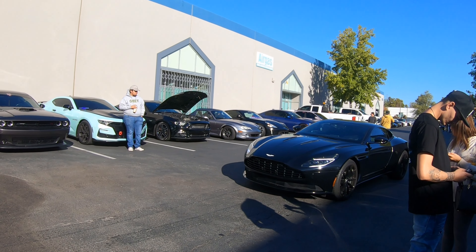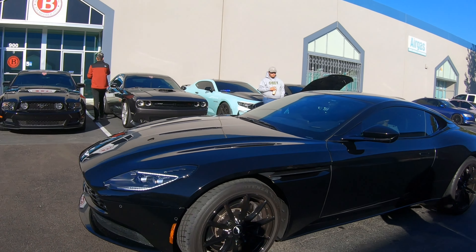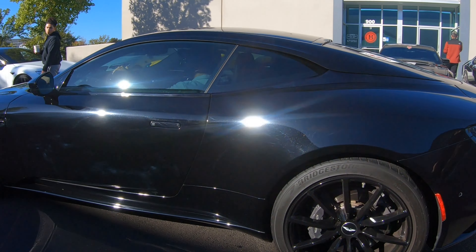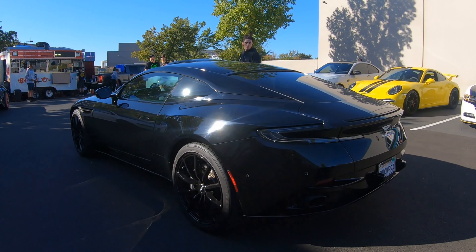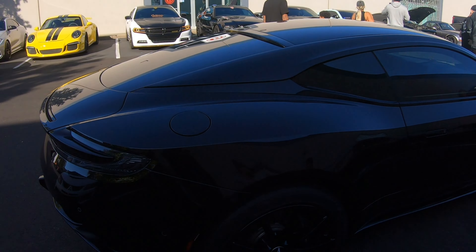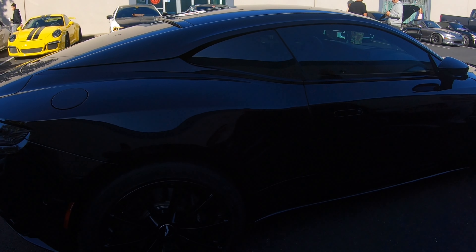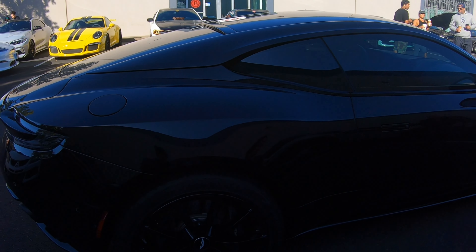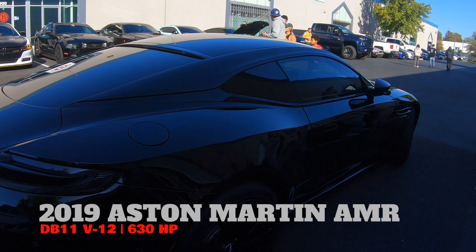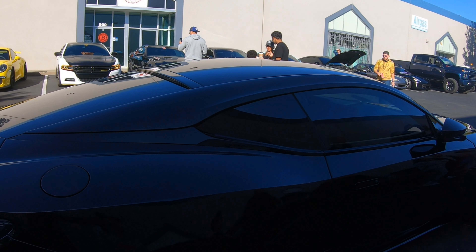Let's get started. So what year is it? Aston Martin AMR DB11. This is the V12. Beautiful car. This is a 634 horsepower car. I know this is probably some kind of variant of a dual-clutch transmission or something like that. This one's an 8-speed.